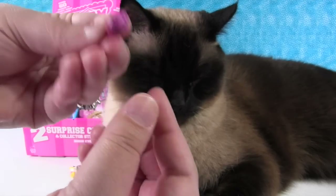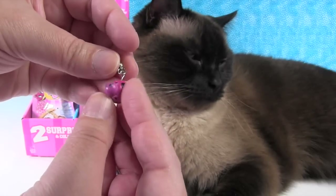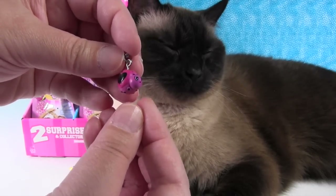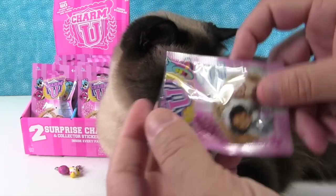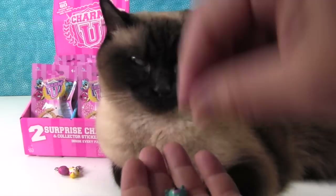These are very small, which is good because you don't want giant charms hanging off your bracelet, but they seem to be made pretty well - I like the way they feel. Okay, my turn! You can get my stickers - Simon makes it a little difficult to open.